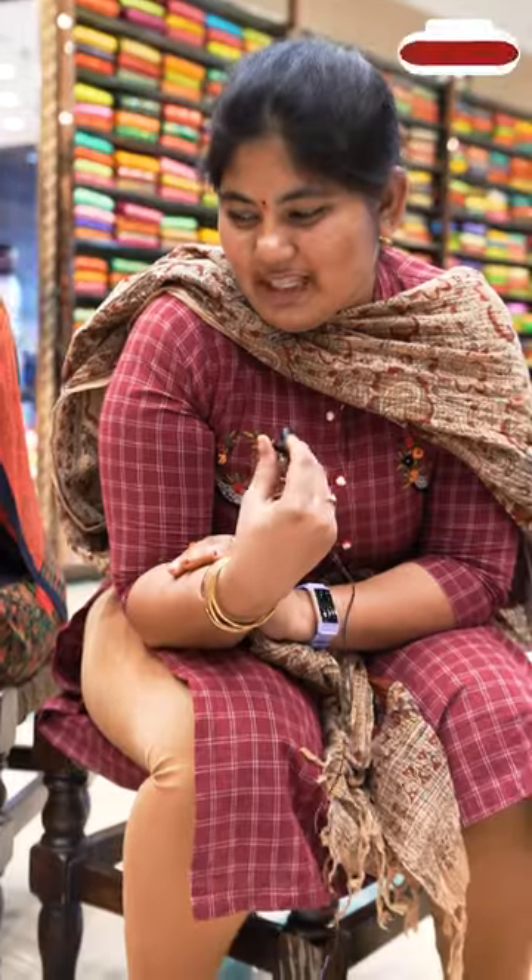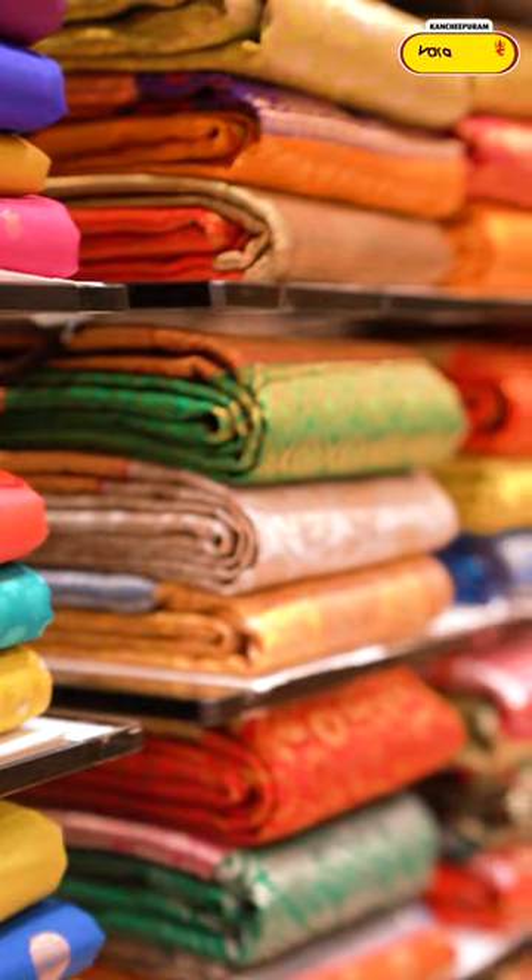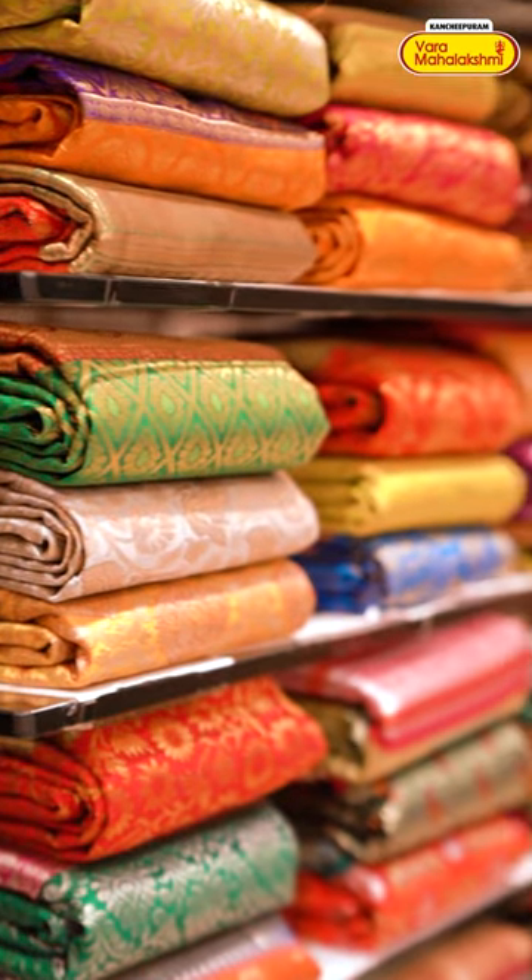If you didn't know, Kanchipuram Varma Mahalakshmi Silk Store is a must-visit. The saree collection and pricing range are very good. Do follow Kanchi VML Silk so you don't miss any live updates. For wedding shopping, do visit — the collection is very good, everything is available, pastel shades are very nice. Varma Mahalakshmi Ameerpet branch — the collection is excellent.